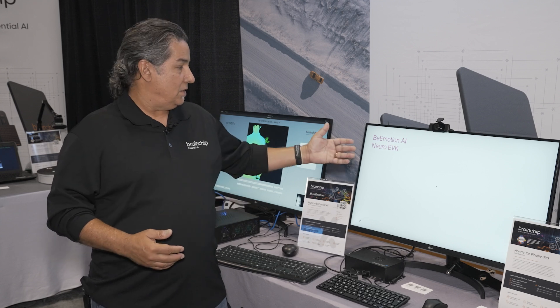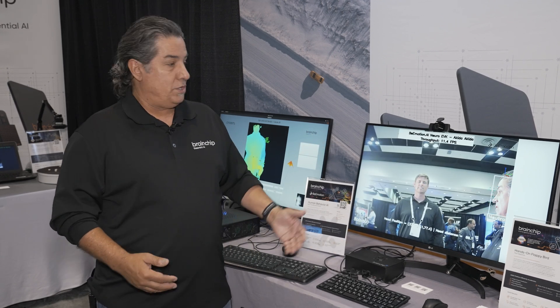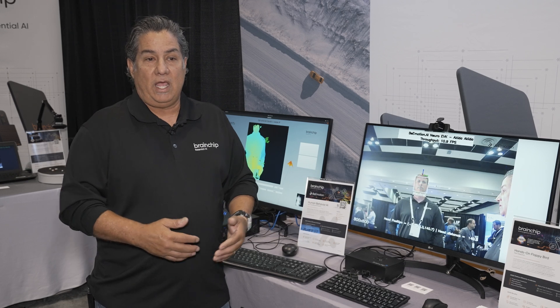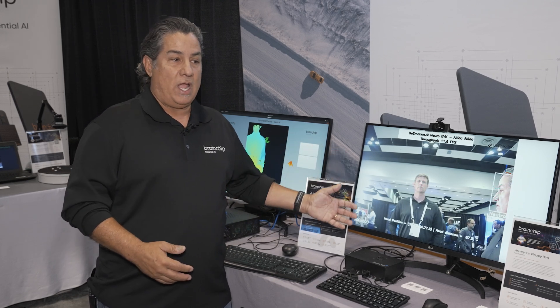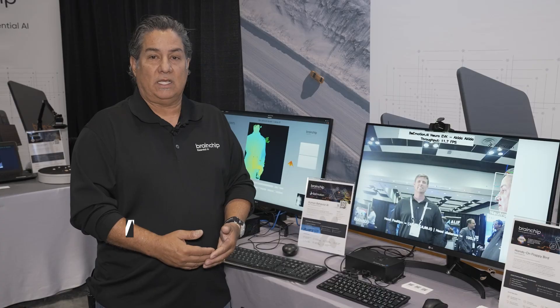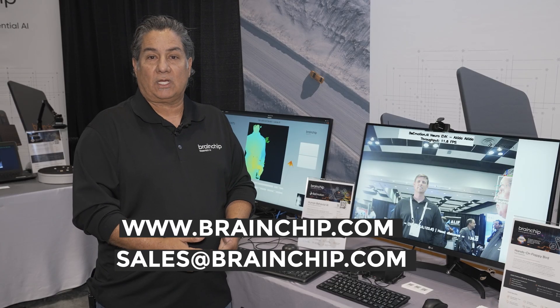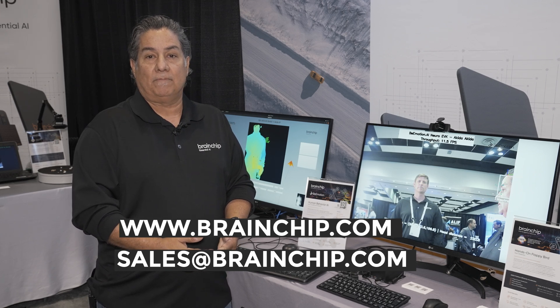This is our demonstration on our Akida platform. We're doing emotion detection, and it's next-generation companion-type robots with both software and hardware from BrainChip. For more information, contact us at www.BrainChip.com, or you can email us at sales@BrainChip.com. Thank you.